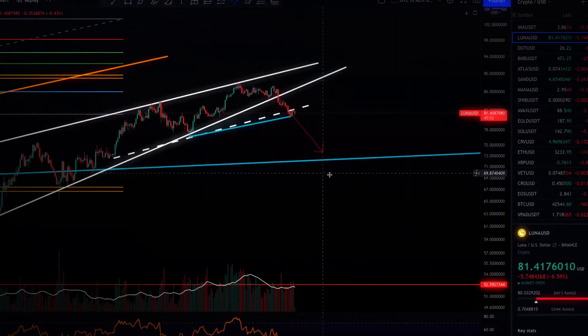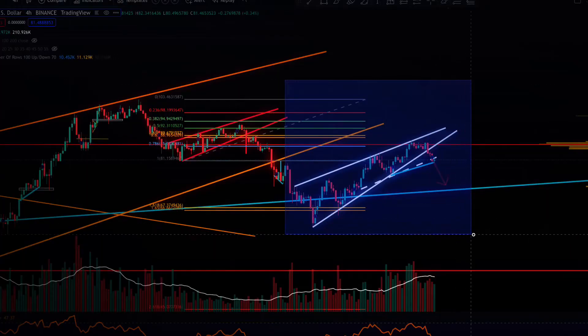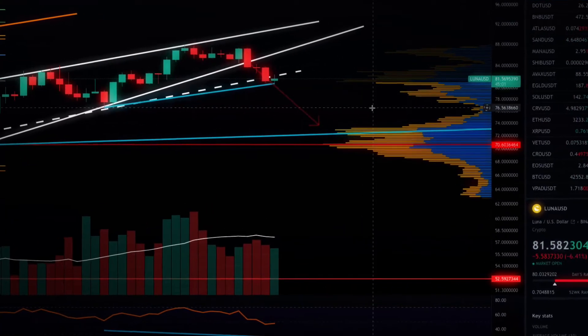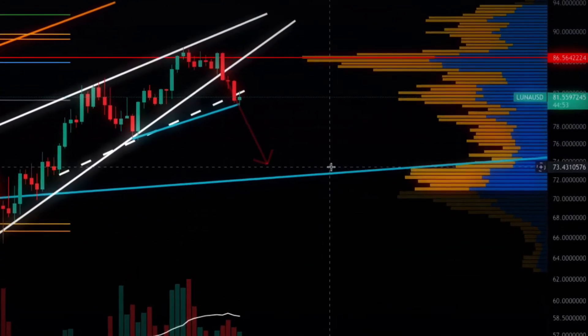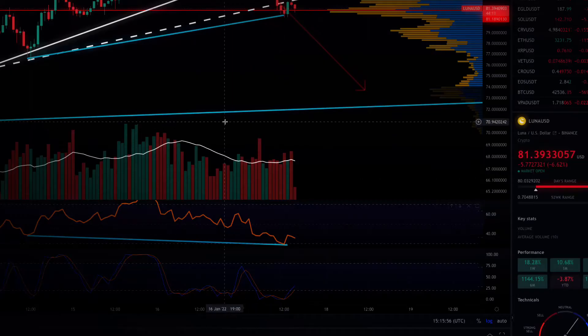The price target is pointing towards this blue line which could be acting as support. On the VPVR on the four-hour, we've been rejected from up here and come down — this area is very thin on the VPVR, so we've had major sell-offs. If we break further, there is literally no volume support all the way down until here. The price target is in confluence with the VPVR there — that's the point of control — and we've fallen past it.